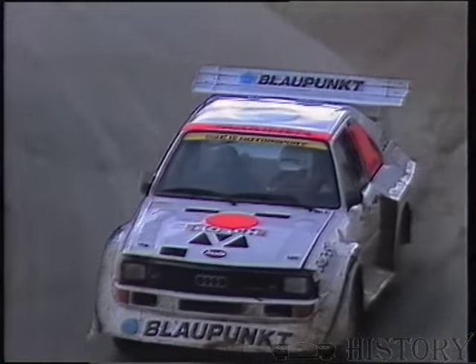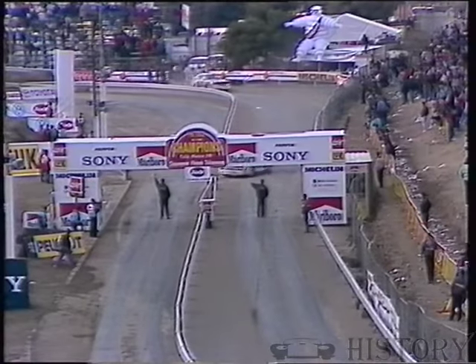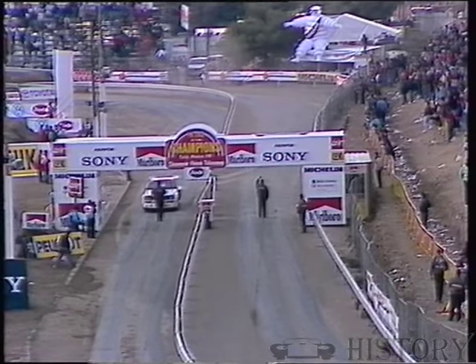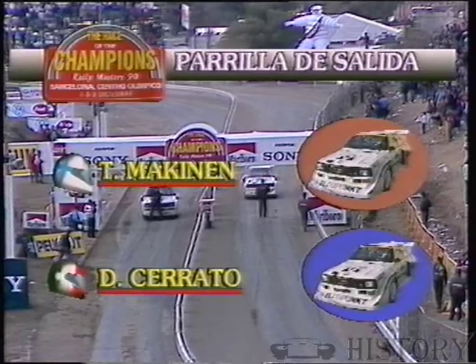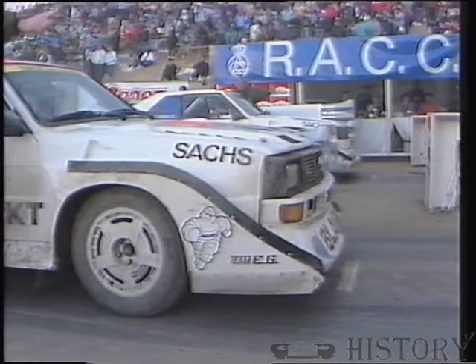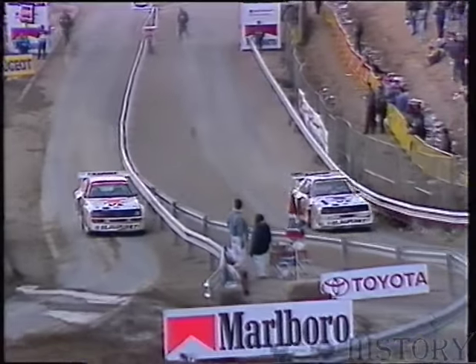Tommy Mäkinen has only been rallying for five years. Dario Cerrato, 39 years old, has been rallying the best part of 20 years — a double European champion, much more experienced than Tommy Mäkinen. But many people are marking Tommy Mäkinen out as a great champion of the future. He says he'll continue in Group N rallying next season.